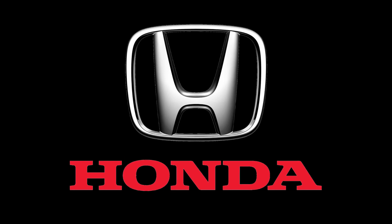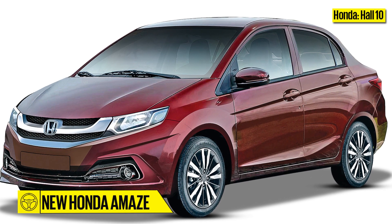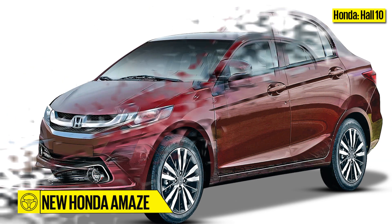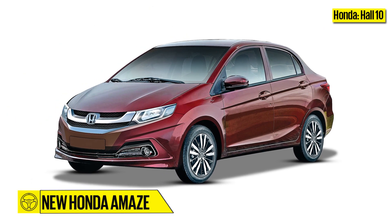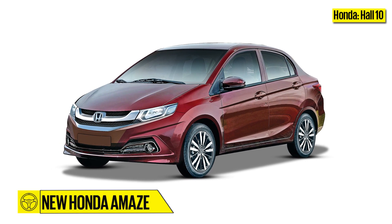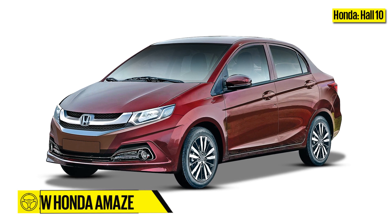Honda, Hall 10. Honda will have the second generation Amaze on display, which promises to be more spacious and plusher on the inside. It will get an 88hp 1.2-litre petrol and a 100hp 1.5-litre diesel engine, along with a 5-speed manual and a CVT.